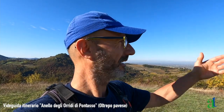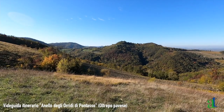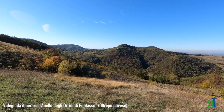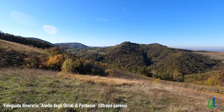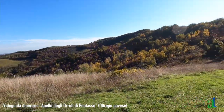Dobbiamo quasi definirlo l'ermo colle di leopardiana memoria. Questo è veramente uno dei punti dell'itinerario degli Oridi di Pontasso che amo di più, per la bellezza panoramica incredibile. Dietro all'orizzonte si intravede addirittura la piramide del Monte Tobbio nel Parco delle Capanne di Marcarolo, in provincia di Alessandria, praticamente in odor di Liguria — da lassù infatti si vede il golfo di Genova. Dopo aver goduto del panorama, proseguiamo con il nostro cammino.